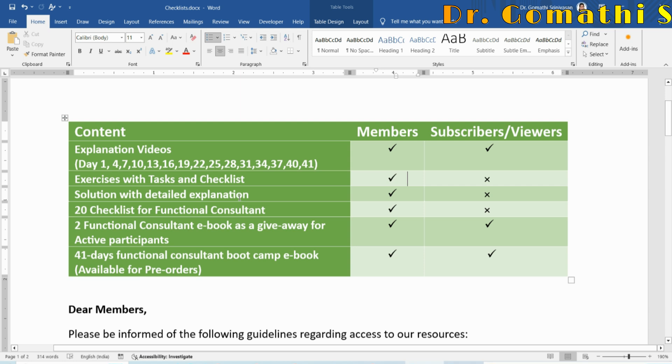Every explanation video has its own scenario, and the scenario solutions and checklists will be available only for members. However, for Day 2 and Day 5 exercises I will release them publicly so subscribers and viewers can see how the exercises look — if you want to join as a member you can do so later. Solutions will remain member-only. Throughout the 41 days I'll discuss nearly 20 checklists, available only for members.